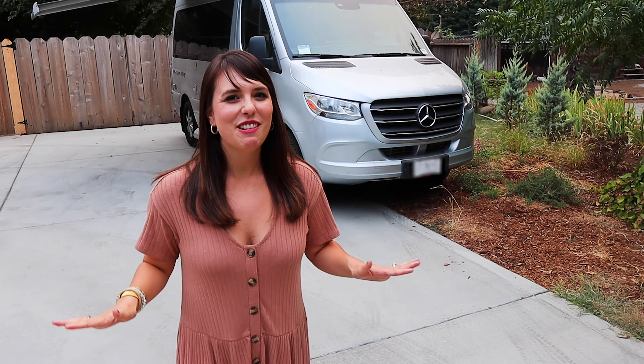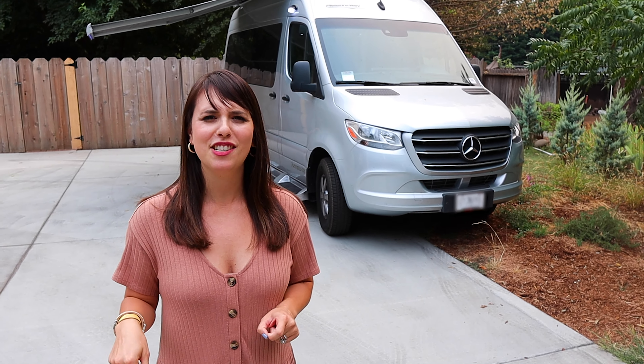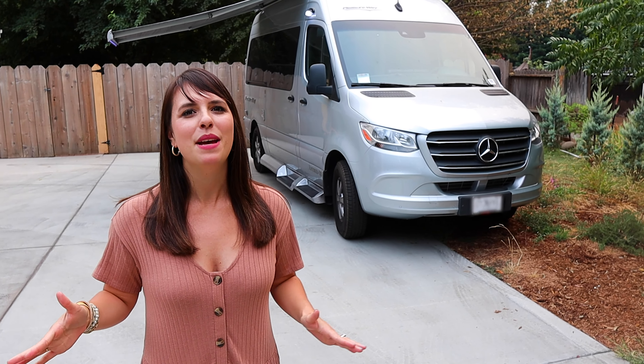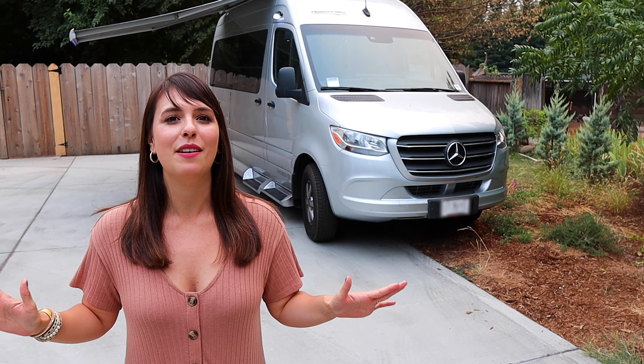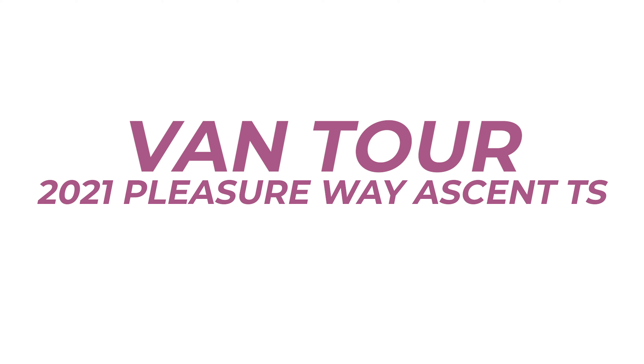Hey YouTube family, hope you're doing well. As you can see, we are home this weekend — which is a very rare occasion — but we thought this would be the perfect time to give you a full breakdown and van tour of our brand new Pleasure Way Ascent. Come on and we're going to show you the inside.